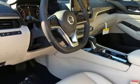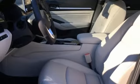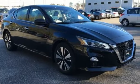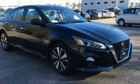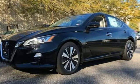Doors and push button start proximity key, heated steering wheel, continuously variable automatic transmission, express open and closed sliding and tilting sunroof, gas pressurized shocks, and I-4 engine.